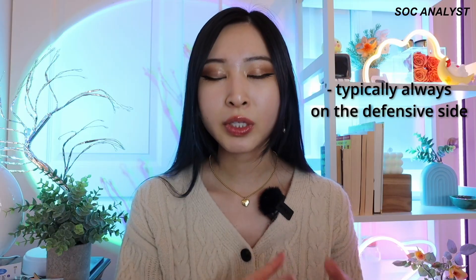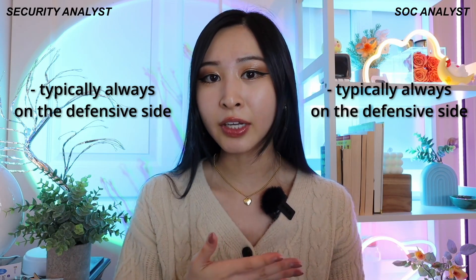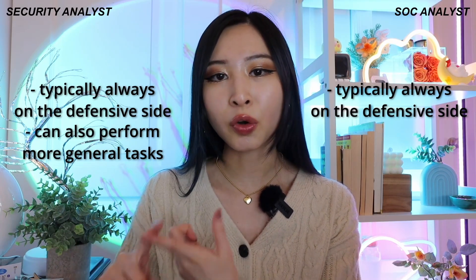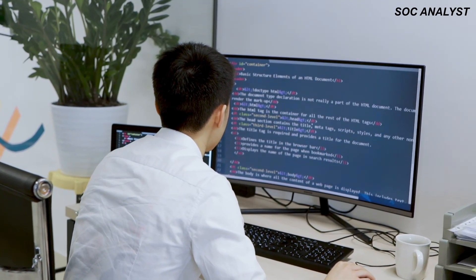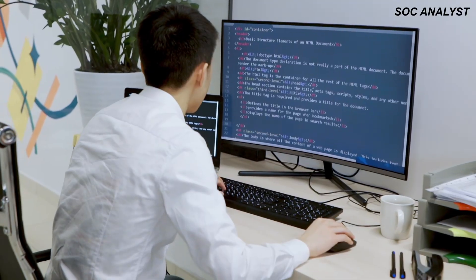While an SOC analyst is typically always on the defensive security side — the blue team — a security analyst can also perform more general early and mid-career tasks. As the first line of defense, if something triggers an alert, your job is to look through the suspicious activity and logs, decide whether it's a true positive or a false positive, and if it's a true positive, escalate it to the next level: the incident responders.